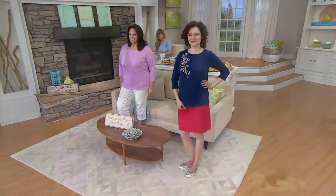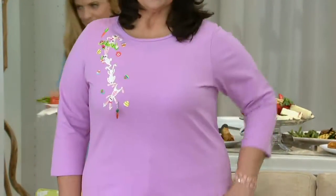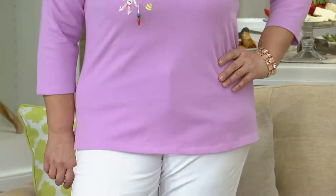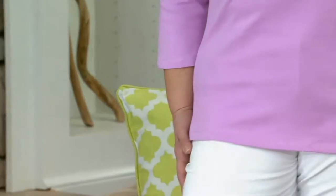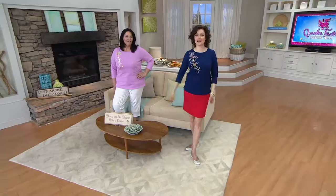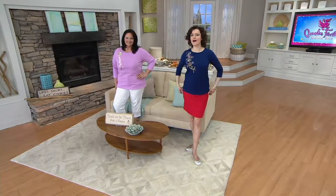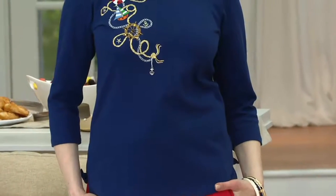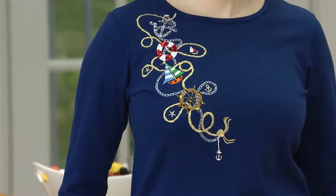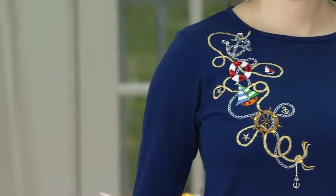Let's talk about our next cute shirt. This is our A198608, our Quacker Factory three-quarter length sleeve t-shirt with the fun dangle — not to be confused with David Dangle, who is right now in Vieques in Puerto Rico posting really torturous pictures on his Facebook page. Let's talk about this shirt because it is filled with fun, whimsical personality, and it's one of the shirts that's going to give you a different pattern with every color.